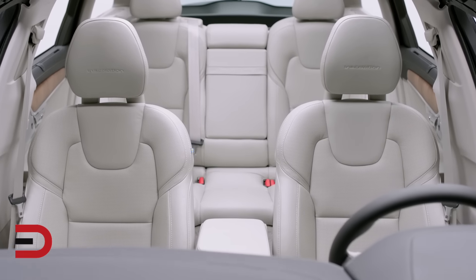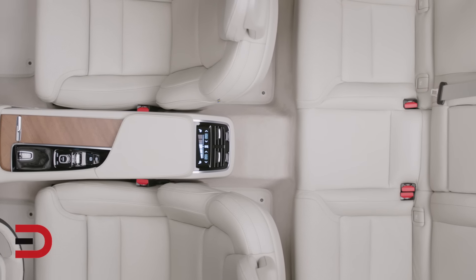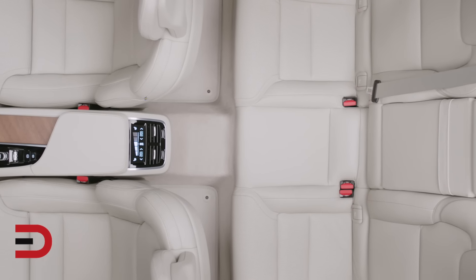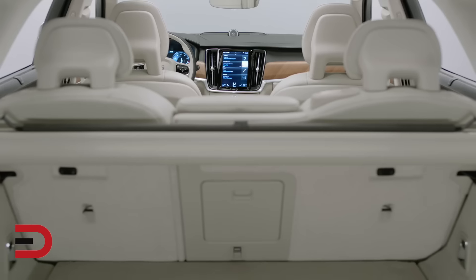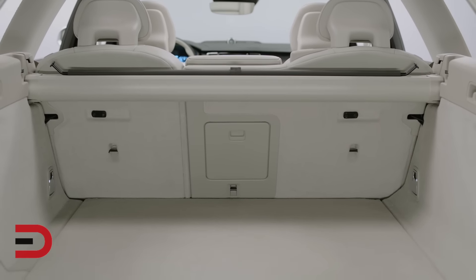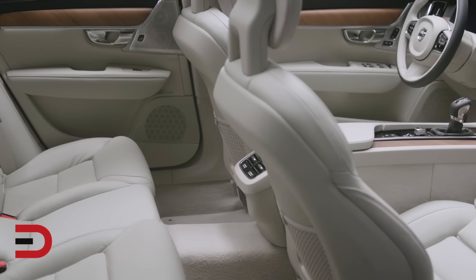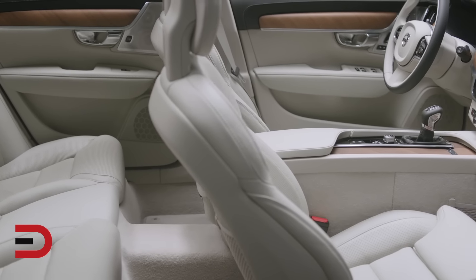Volvo Cars has also worked tirelessly on driving dynamics in the new model, delivering a totally new and refined driving experience characterized by a sense of engaging control and predictability. The new V90 is scheduled to arrive in the U.S. in 2017. For Everyman Driver, I'm Dave Erickson. Thanks for watching.